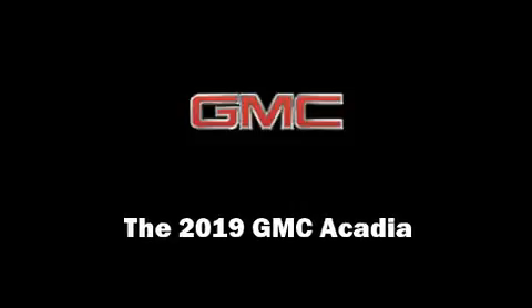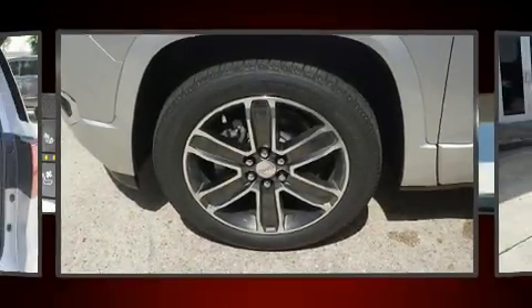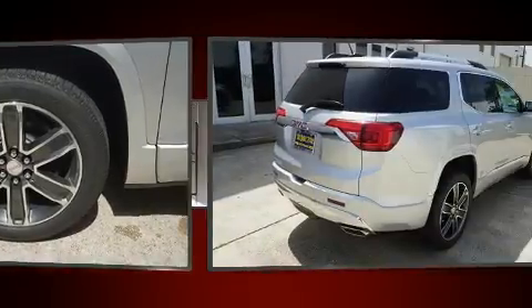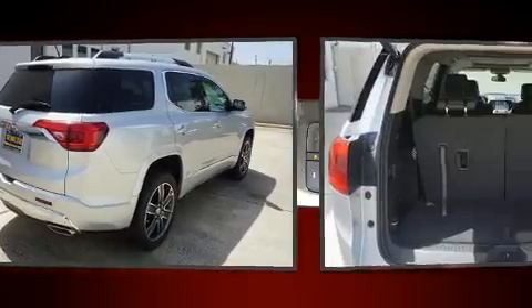Outstanding design defines the 2019 GMC Acadia. It features an automatic transmission, front-wheel drive, and a refined six-cylinder engine.